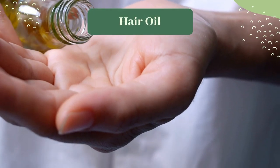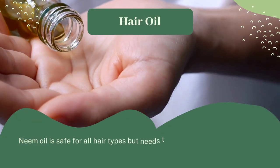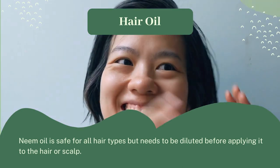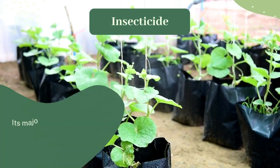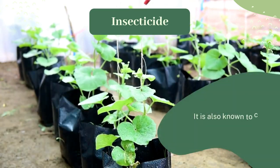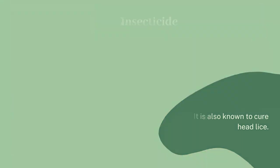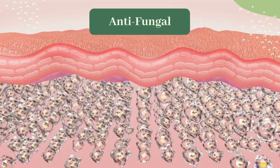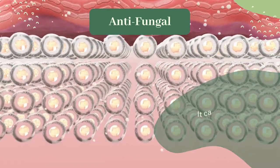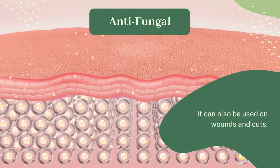What is the use of neem oil? Hair oil: neem oil is safe for all hair types, but needs to be diluted before applying it to the hair or scalp. Insecticide: its major use is in treating mosquito bites and lice, and it is also known to cure head lice. Antifungal: it can be used to treat various fungal infections and can also be used on wounds and cuts.